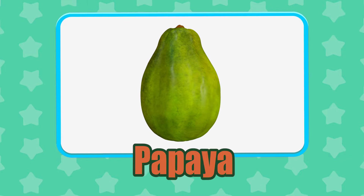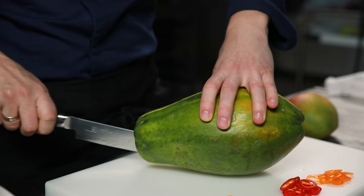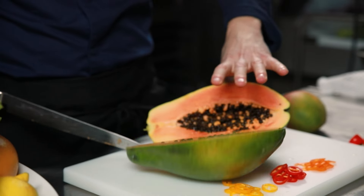Papaya. Young papaya leaves are used in salads and even cooked like spinach.